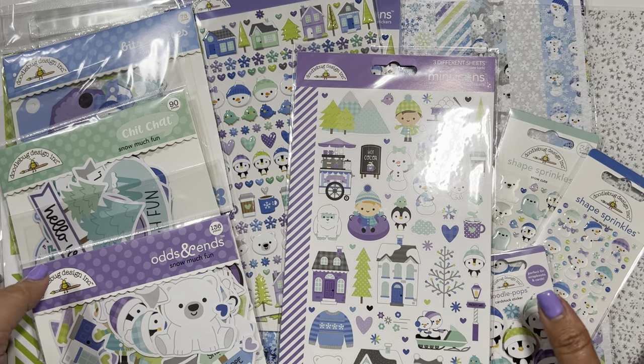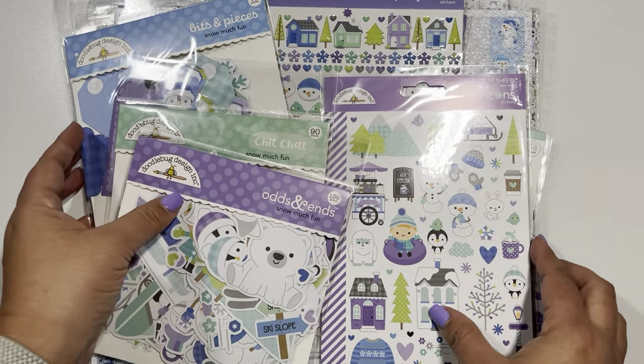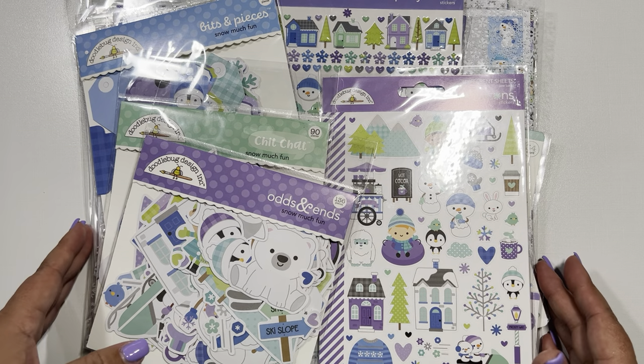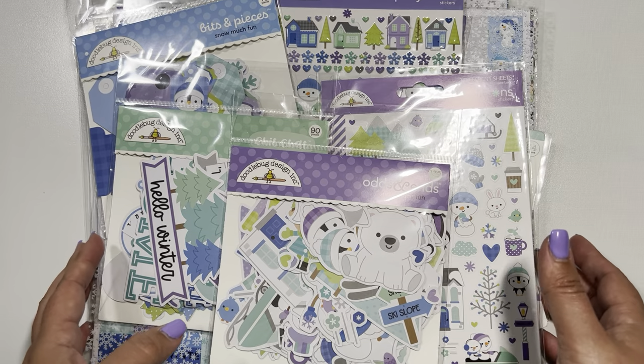I'm going to share with you all of the stuff that I purchased from this collection, and hopefully if you like it as much as I do, maybe you'll be able to snag some of the stuff up. But let's get started.